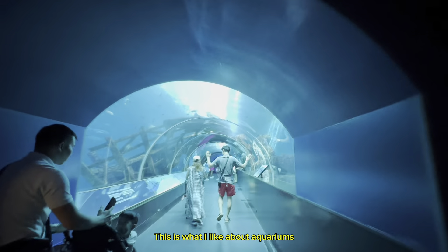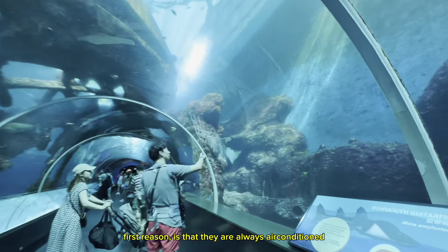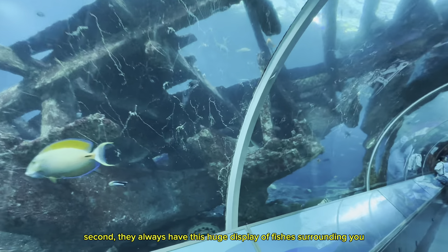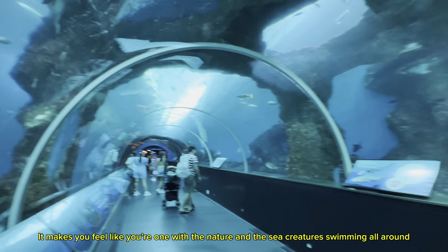This is what I like about aquariums. First reason is that they are always air-conditioned. Second, they always have this huge display of fishes surrounding you. It makes you feel like you're one with nature and the sea creatures swimming all around.